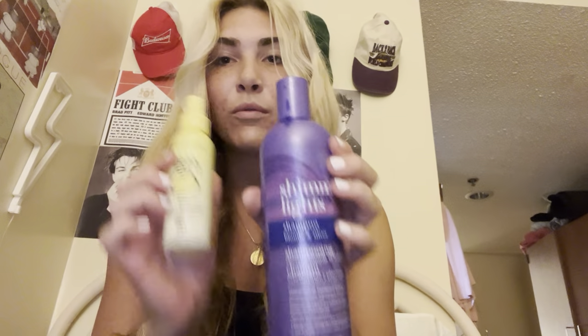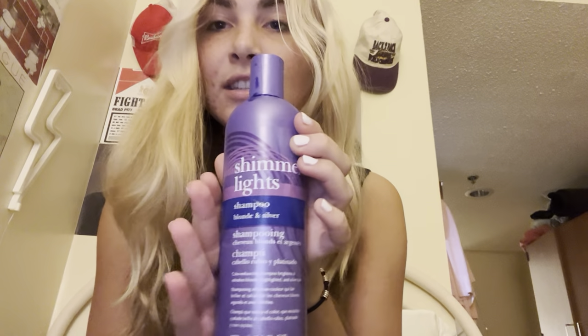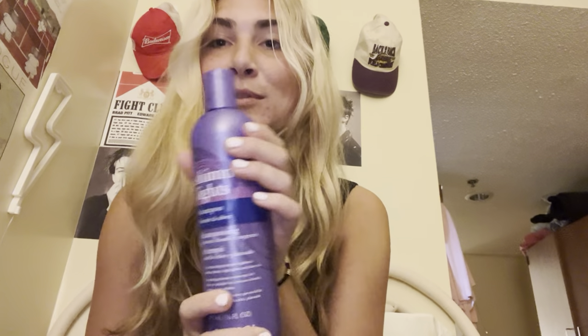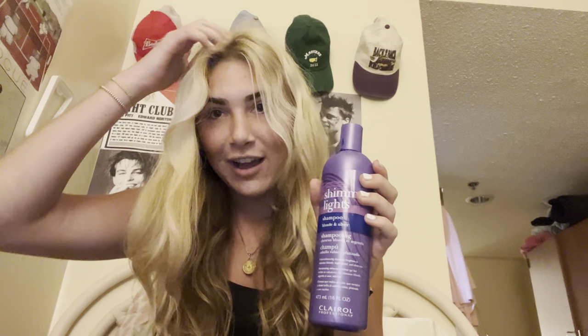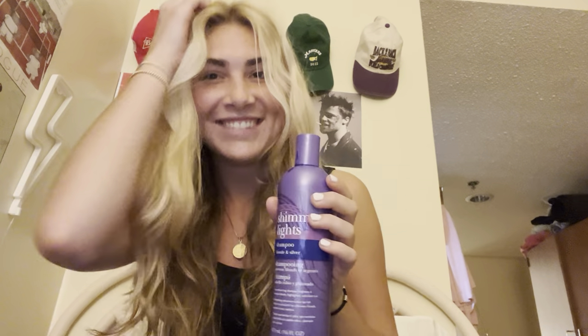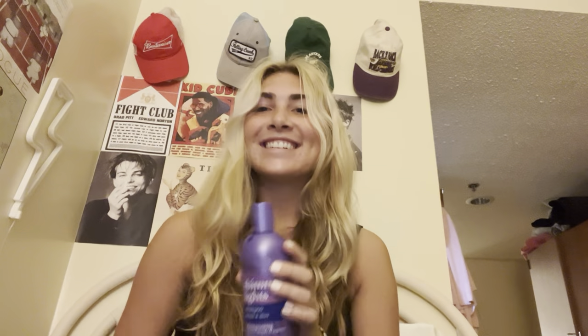They're a package deal — you can't do one or the other. This is purple shampoo. After a day by the pool using this, you've got to take a shower with your purple shampoo, which evens out the yellow tones and makes it more of a white blonde.